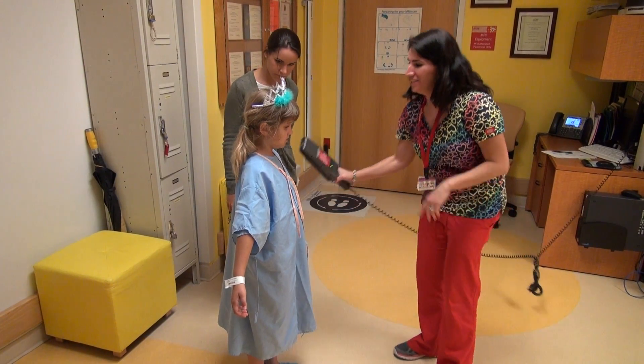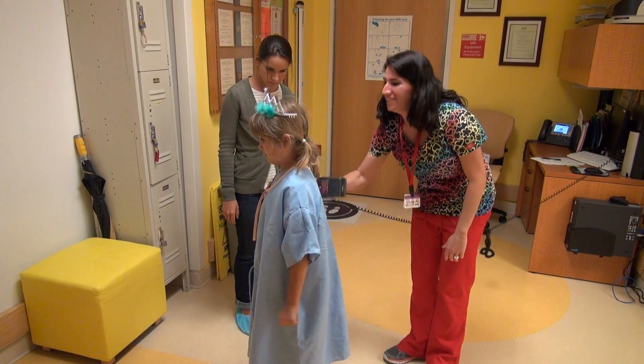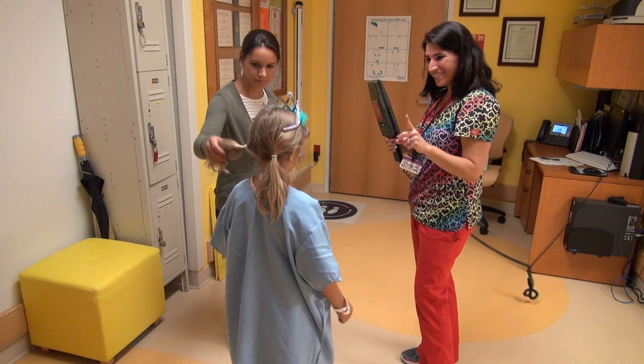It really helps to take a nap. Our first stop on our adventure will be our yellow zone, where we make sure you and your parent do not have any metals in your pockets or in your hair.